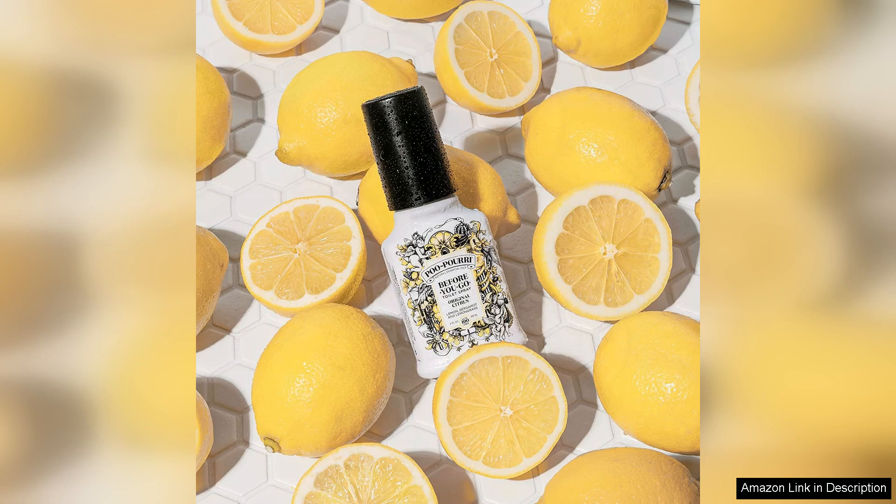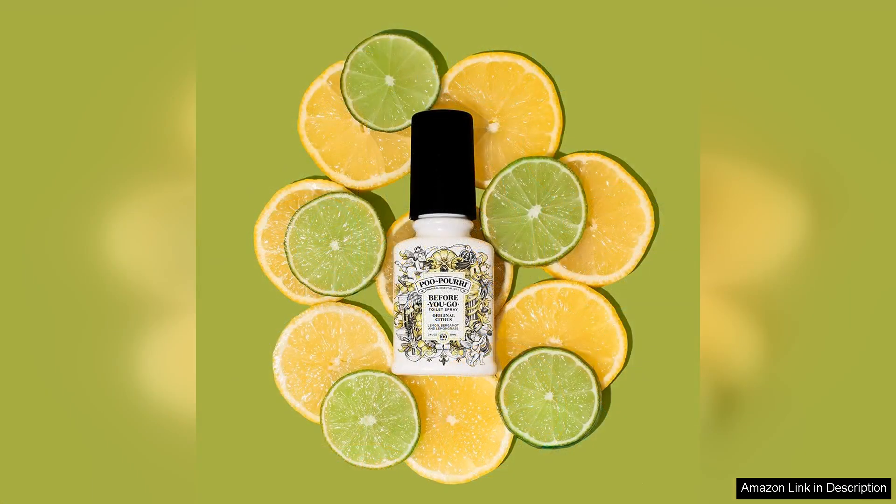The only minor drawback is that the spray can be a bit finicky if you don't shake it well before use, but this is a small price to pay for such an effective product.